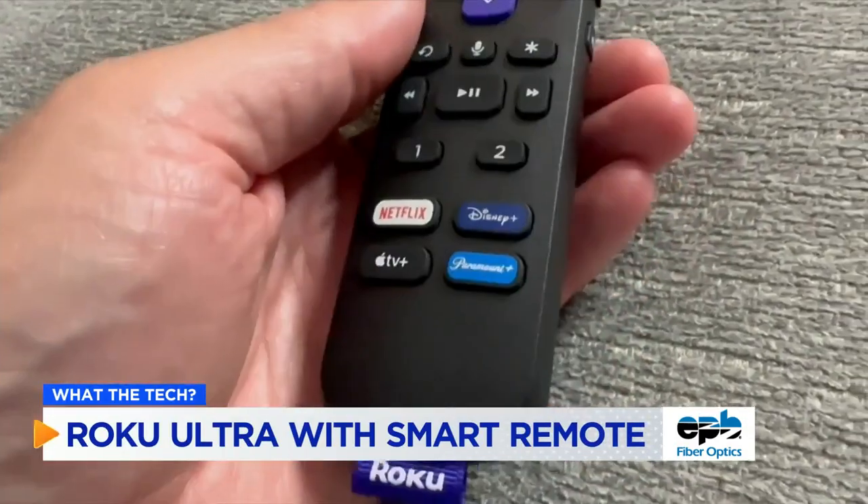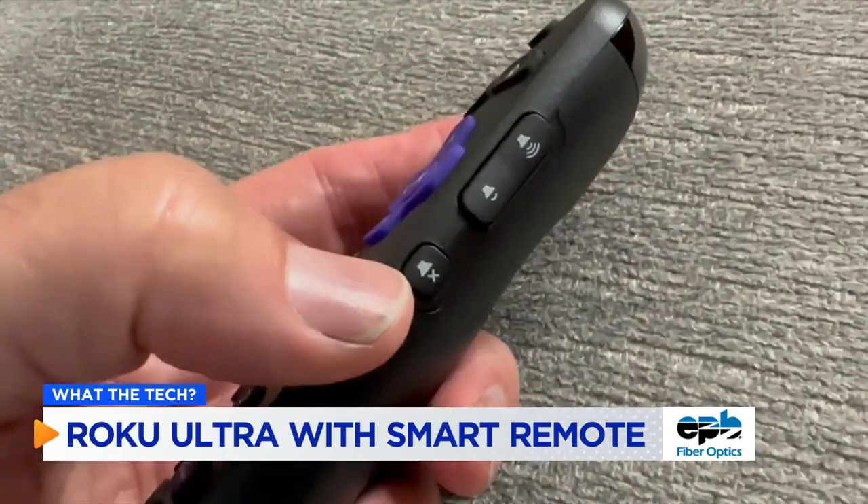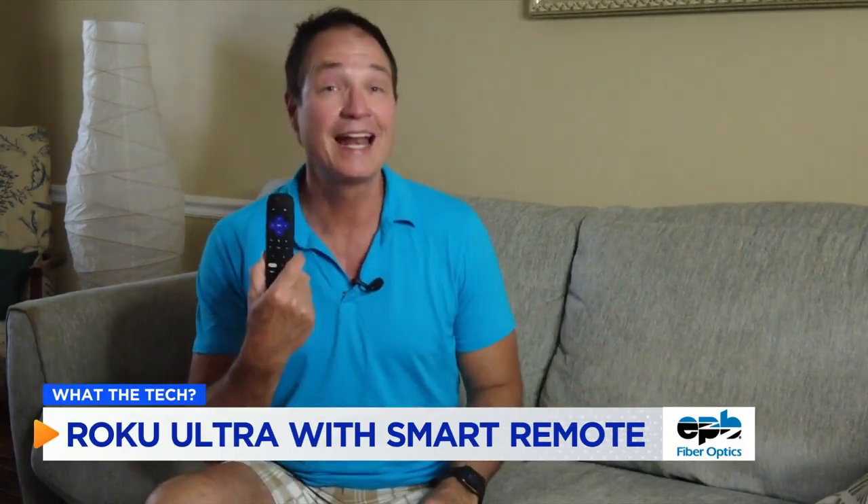The remote alone may be worth the upgrade. It has Bluetooth audio so he can listen through earbuds, can change channels by voice. And if he loses that remote somewhere, all he has to say is, 'Hey Roku, find my remote,' and it'll beep until he pulls it out of the couch.